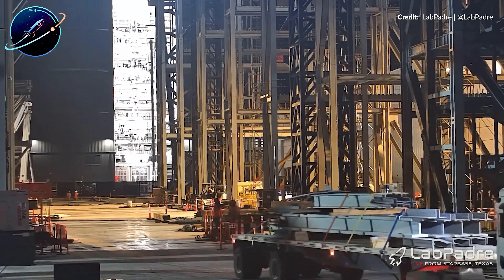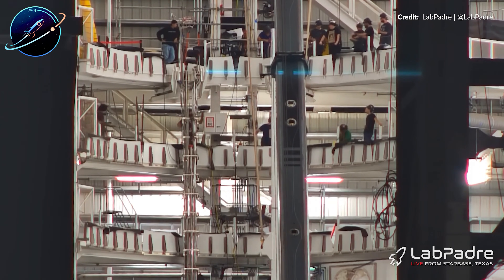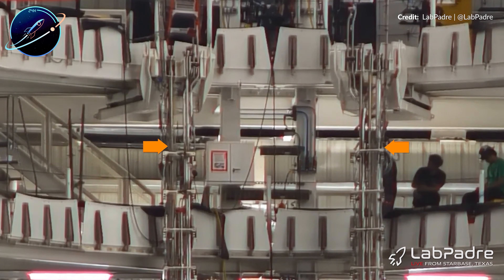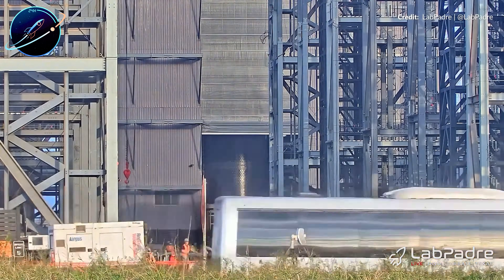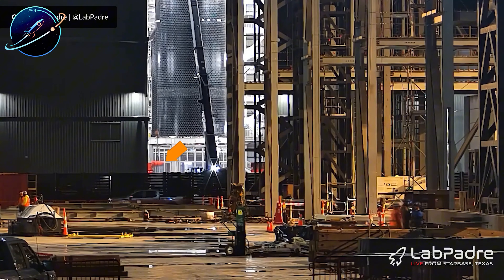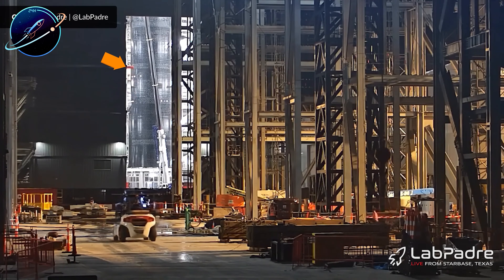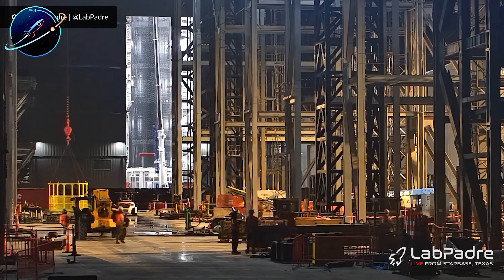SpaceX isn't letting investigations slow down production. They're building with confidence in their core design while leaving room to implement lessons learned — a calculated risk that speaks volumes about their manufacturing maturity. By Tuesday night, the first methane tank barrel appeared — not the top section, not the bottom, but the middle barrel. This sequencing reveals a parallel workflow strategy: while one team finalized oxygen tank integration, another had already completed the methane tank's middle section and was deep into work on the forward dome. The production line isn't linear anymore — it's simultaneous, with multiple critical assemblies progressing at once across different bays and stations.